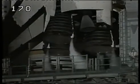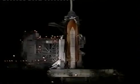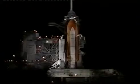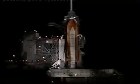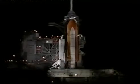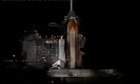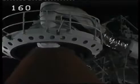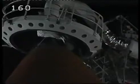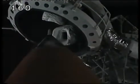All systems are go for launch at this time. Just a few minutes away from the 26th flight of the shuttle Columbia with a crew of five. T-minus three minutes and counting. The liquid oxygen tank is being pressurized for flight. The gaseous oxygen vent hood retraction is now beginning.